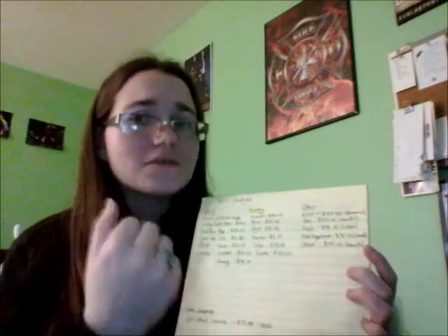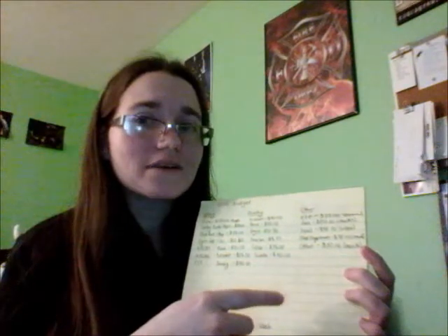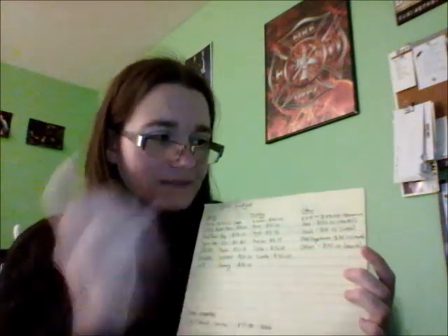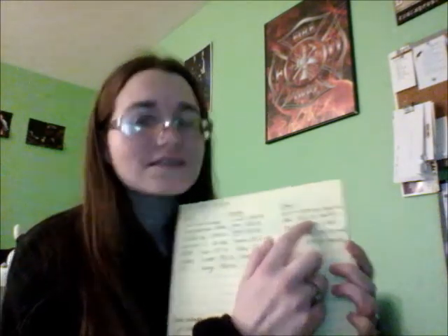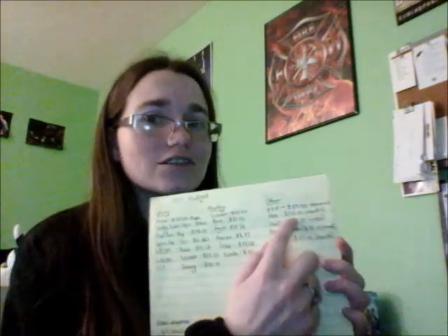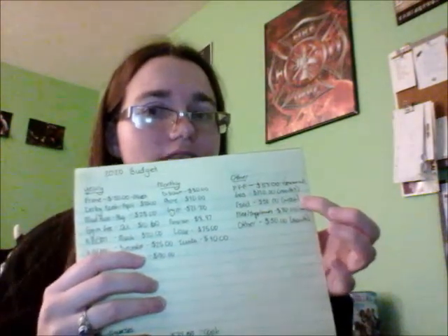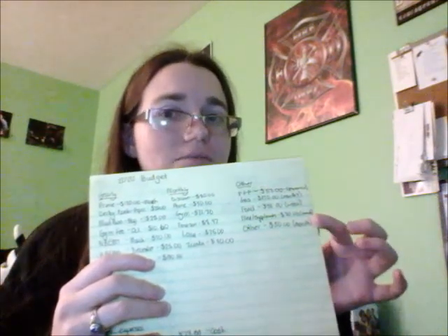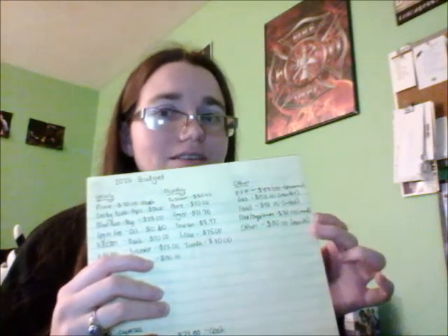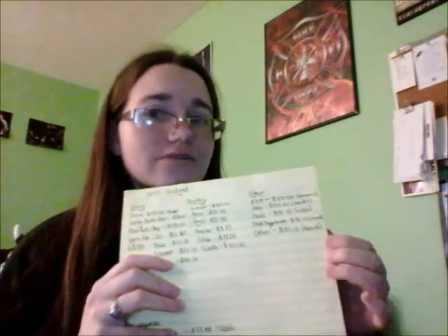My others are gas, food, my medicine and supplements, and then an others category at the bottom. Next to these I put how much I prefer to spend on these each month. For gas, I prefer to stick to $120 a month. For food, I prefer to stick to $50 a week because I do grocery shopping every week. For meds and supplements, I try to stick to about $30 a month. And for other, I try to stick to $50 a month.